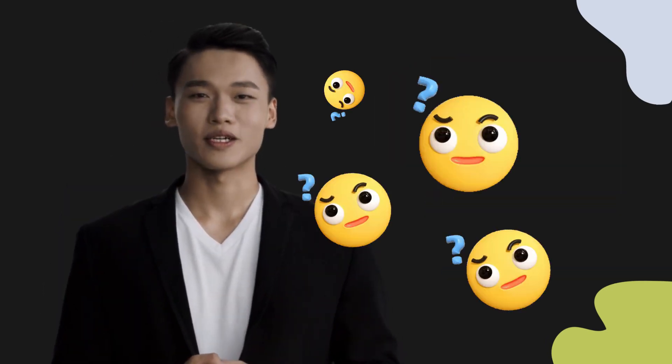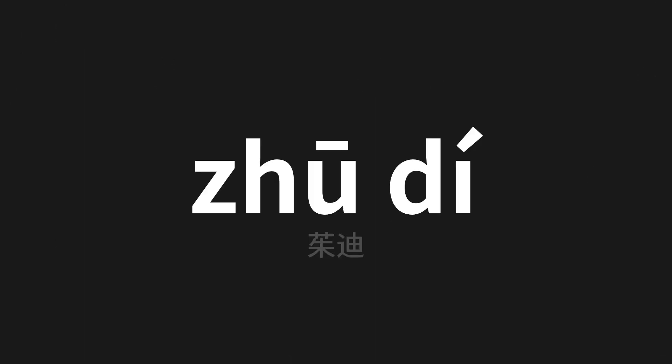Welcome to this pronunciation video. Today we will be focusing on a new word that you might find challenging or intriguing. So let's dive into today's word, which means Juddy in Chinese. Let's say it all together.